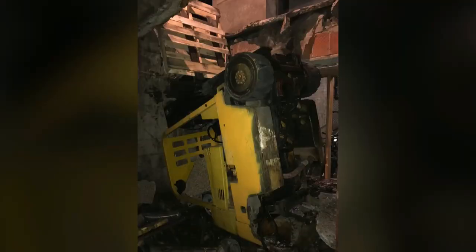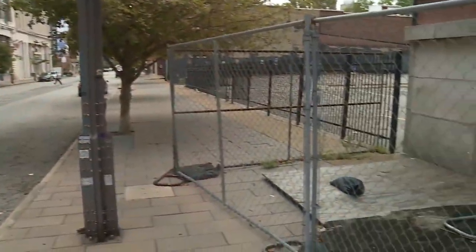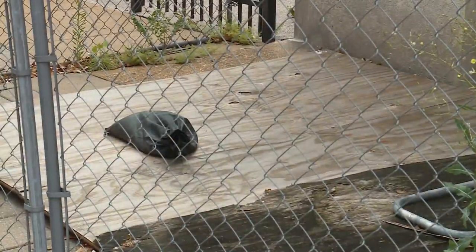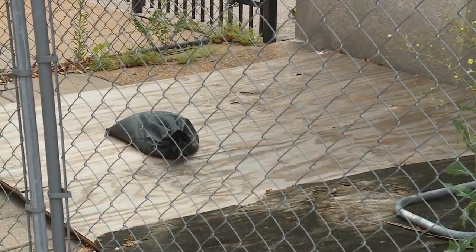It brings back a frightening memory for Derek Langeneckert, who fell into a similar hole in a sidewalk in 2017. "It's been six years since my accident, almost to the day, and it's all still there actually." Here it is, covered by plywood and surrounded by a fence — it's looked like this since Langeneckert says he broke his back falling inside.